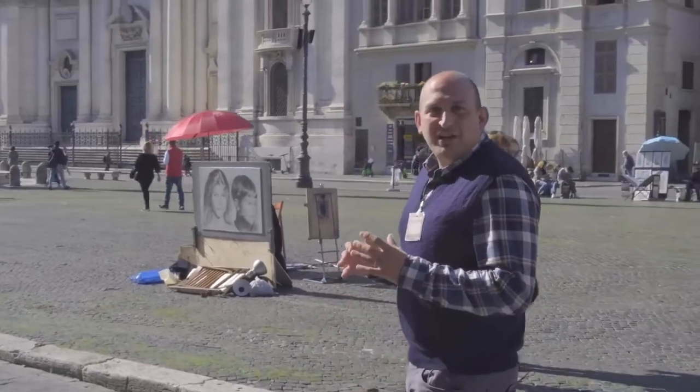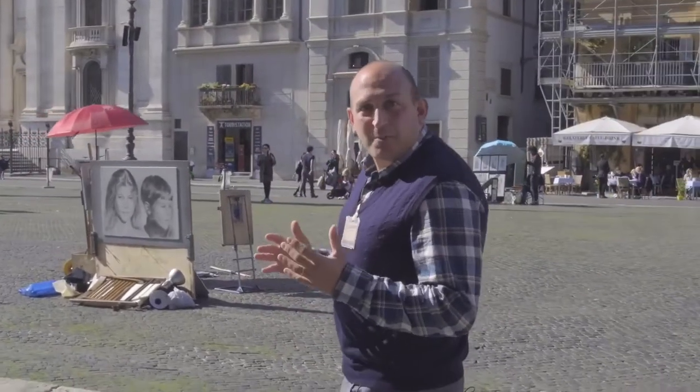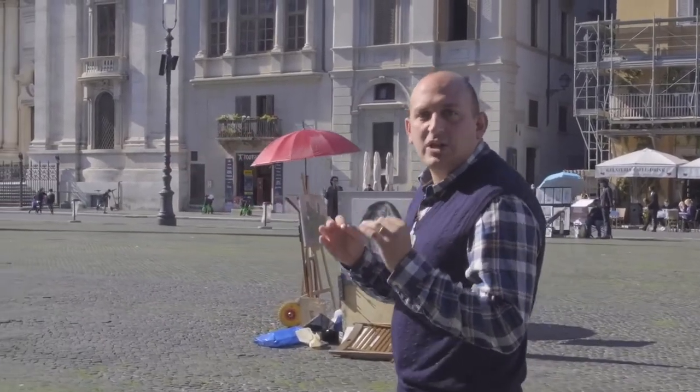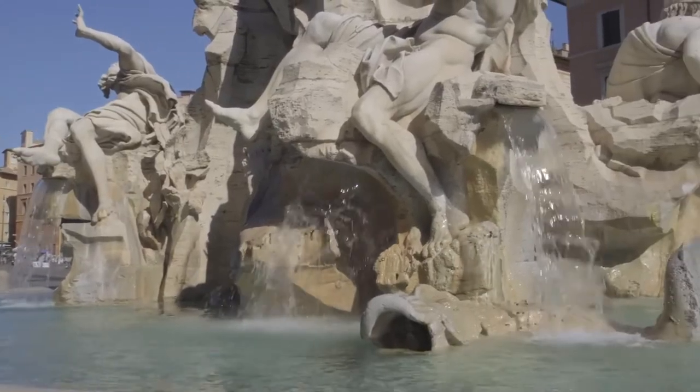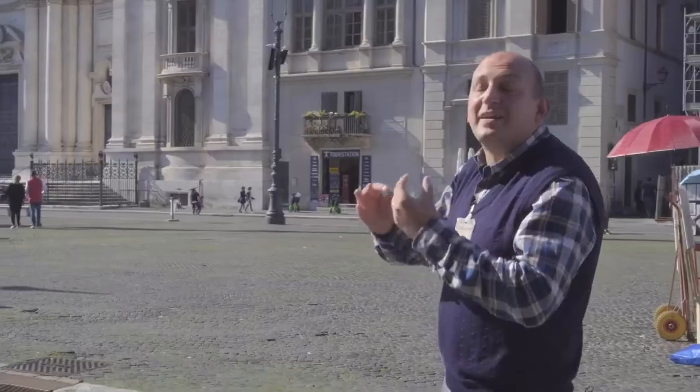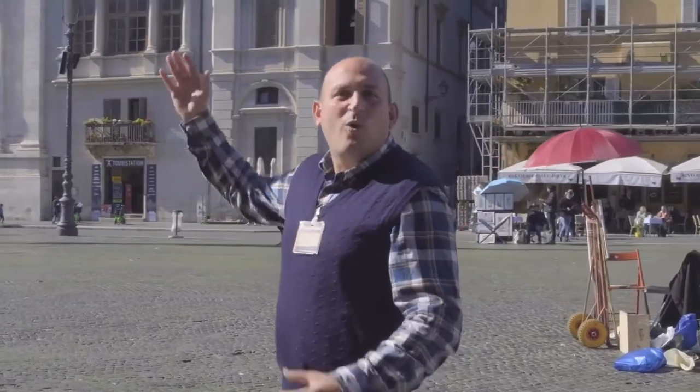Seeing everything in Rome in two days is impossible, but it's easy to understand this city in only two words. Rome is a city of marble and water, and that can be perfectly explained — perfectly synthesized — by what we see here in Piazza Navona.